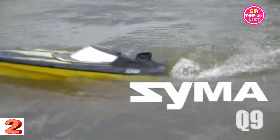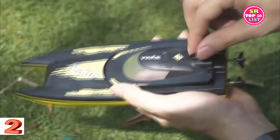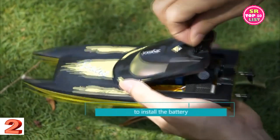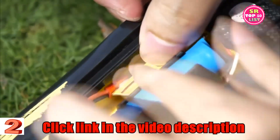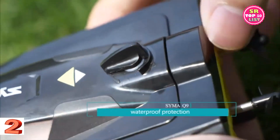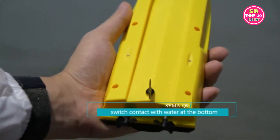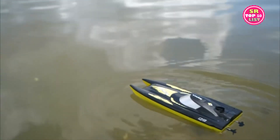RC boat for kids — Sima Q9 remote control boat for pool and lake with 2.4 GHz, 10 km/h speed, double power, and low battery reminder. The boat adopts a streamlined double-head design combined with high-speed dual motors to make the ship more stable at high speeds and provide stronger resistance to wind and waves.